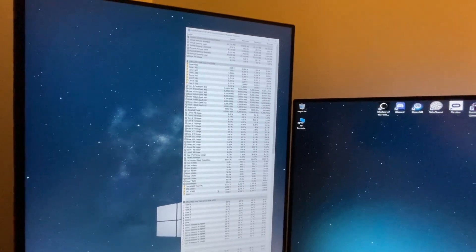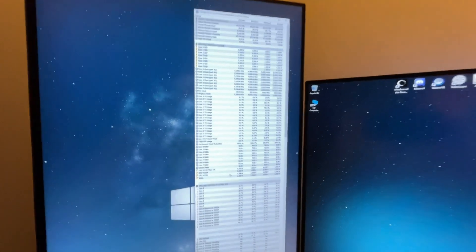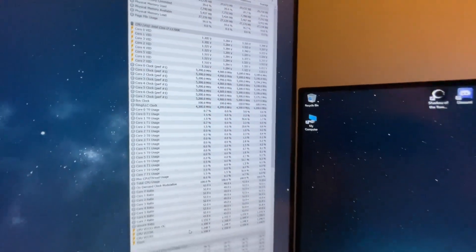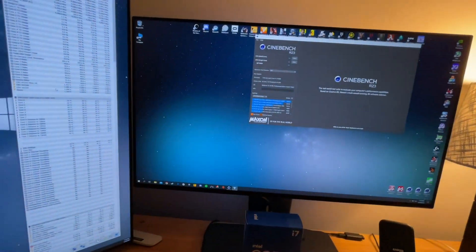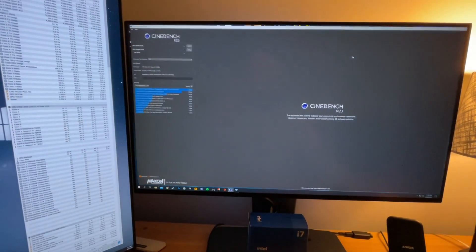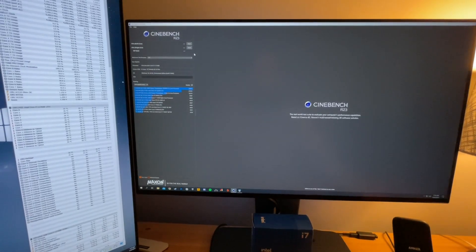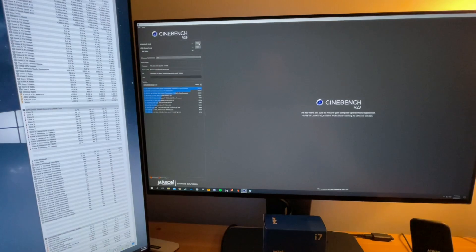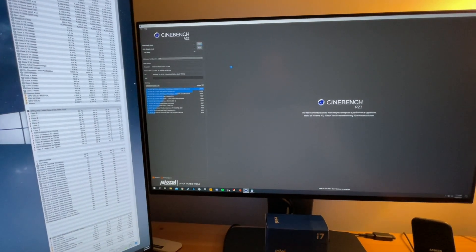I'm running it at 4.9 just to keep the voltage kind of low. I can get 5.0 — I've even booted 5.1 and got into Battlefield 5 — but it requires a lot of voltage. 5.0 gigahertz is doable, I just for my preferences would rather keep it at 4.9. The performance is there, and I'm getting an 11900k anyway, so this isn't a long-term chip for me. I'm going to sell it, so I don't really want to wear the chip out or damage it for the future buyer.